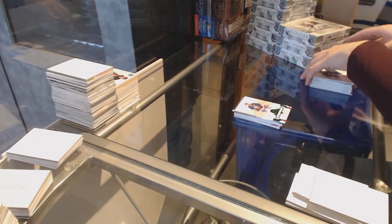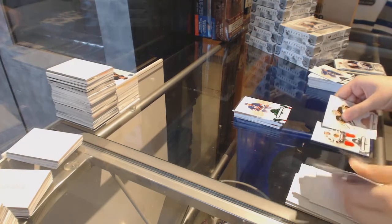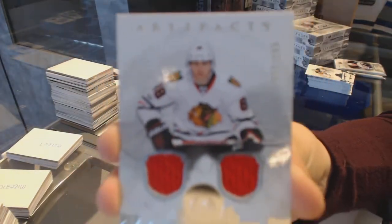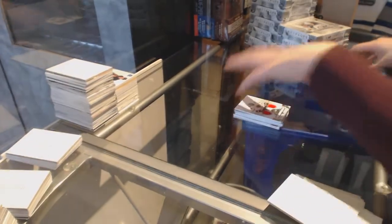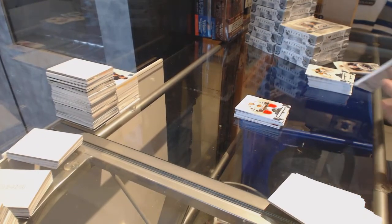Emeralds, number to 99 for the New York Islanders, Andrew Ladd. We've got a dual jersey, number to 165 for the Chicago Blackhawks, Patrick Kane. Chicago is the clear leader so far. We've got a patch.